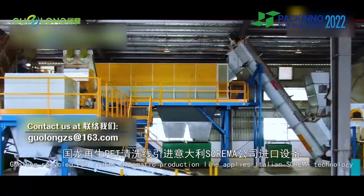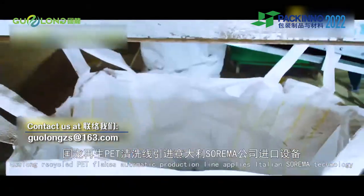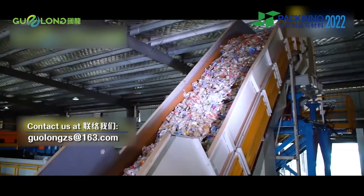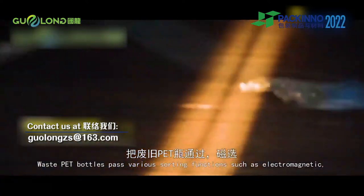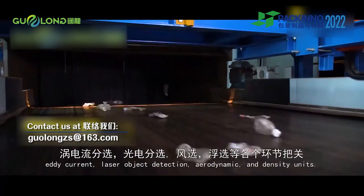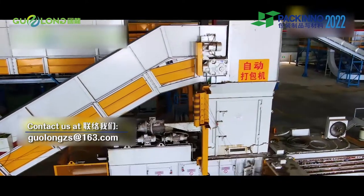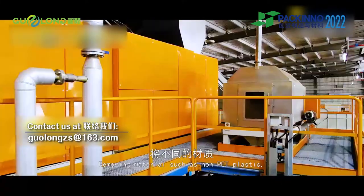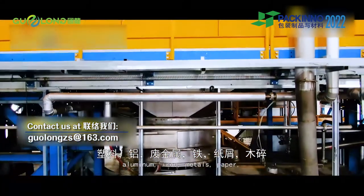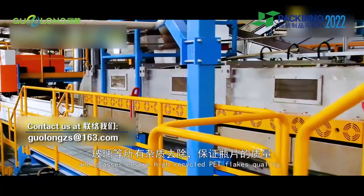Wuzhou Guolong Recycled PET Flakes automatic production line applies Italian Sorema technology and its advanced machines. Waste PET bottles pass various sorting functions such as electromagnetic, eddy current, laser object detection, aerodynamic and density units, removing materials such as non-PET plastic, aluminum, iron, metals, paper and glass to ensure high recycled PET flakes quality.